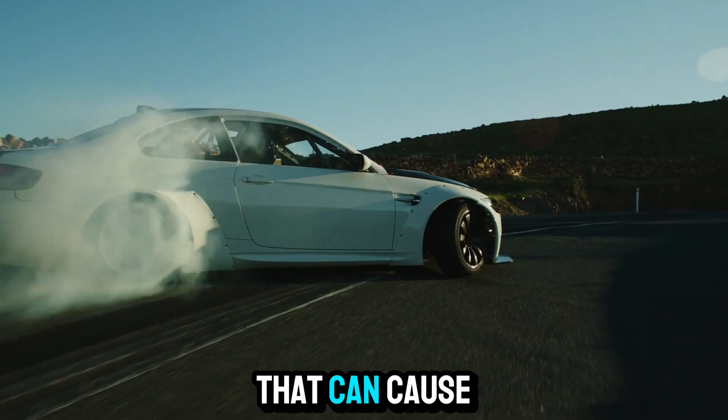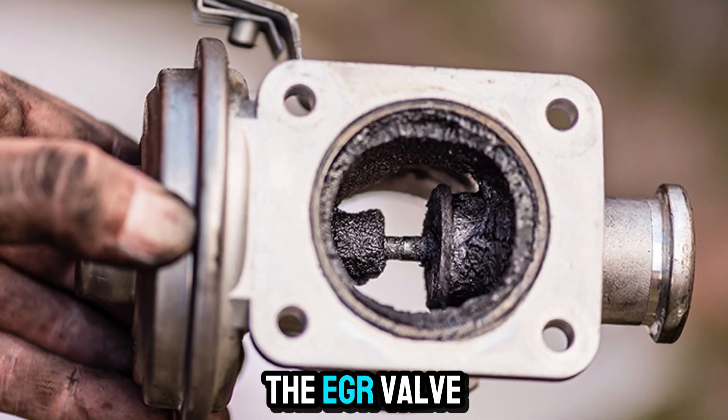Hey everyone, welcome back to the channel. Today we're talking about something that can cause major headaches with your engine performance — the EGR valve.